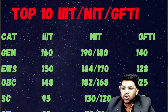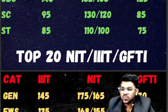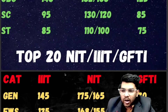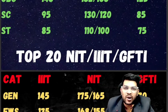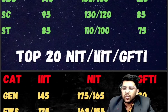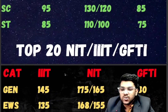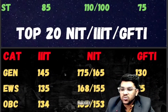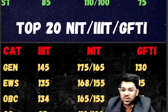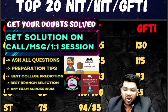ST: IIIT 85, NIT 110 and 100, GFDI 75 marks. That was for top 10. Now for top 20 NIT, IIIT, GFDI: General — IIIT 145, NIT 175 and 165 (male and female), GFDI 130. Note: all these marks are for a moderate paper. For an easy paper, you need 5–10 more marks; for a hard shift, 5–10 marks less may suffice. EWS — IIIT 135, NIT 168 and 155, GFDI 115. OBC — IIIT 134, NIT 165 and 153, GFDI 113.